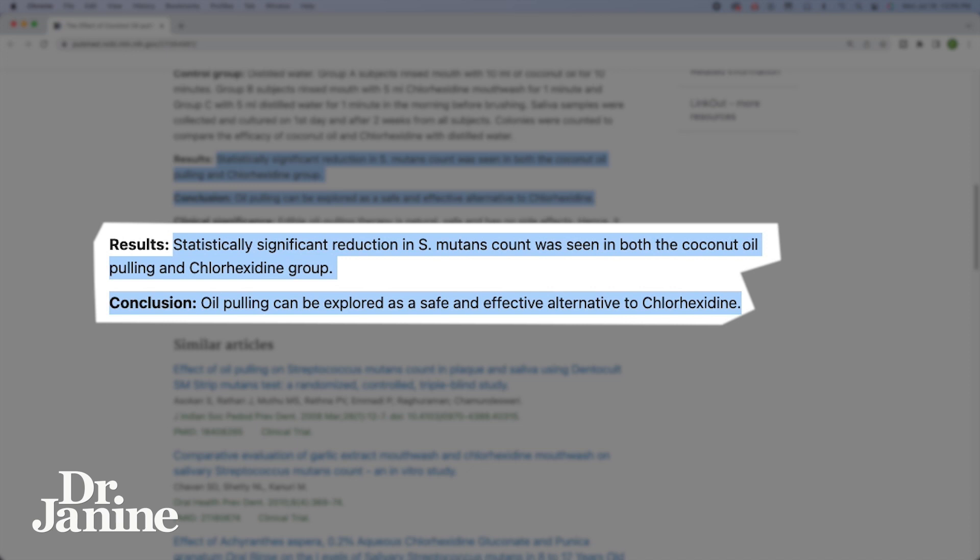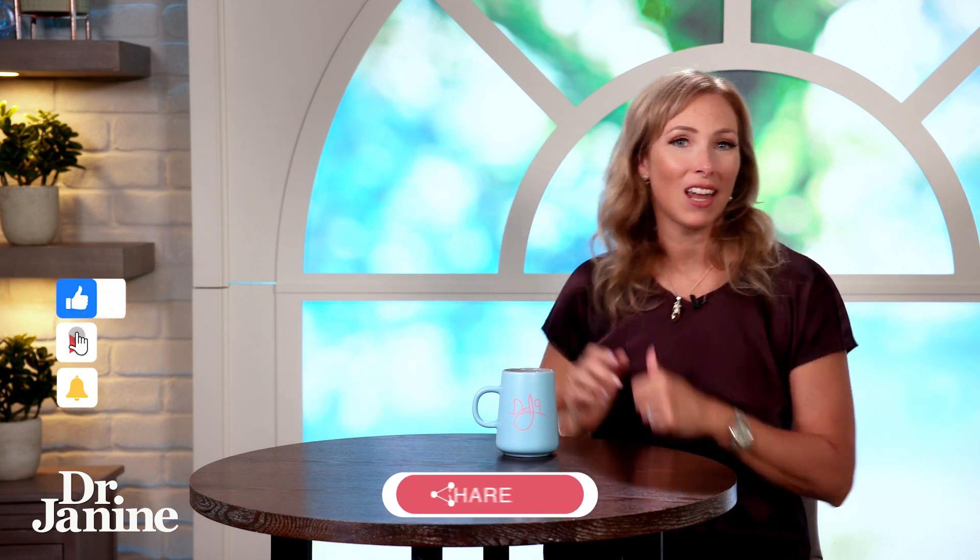In one study, they actually compared coconut oil up against chlorhexidine, which is typically used in a dental office as a mouthwash to kill bacteria — and the oil pulling did just as well as that mouthwash.